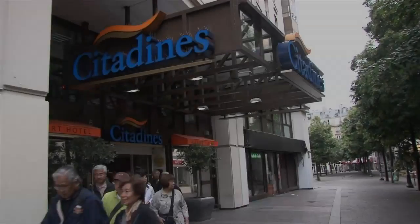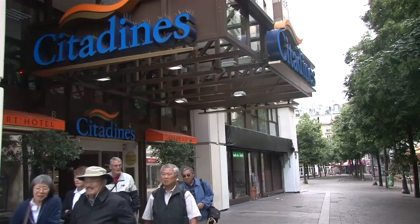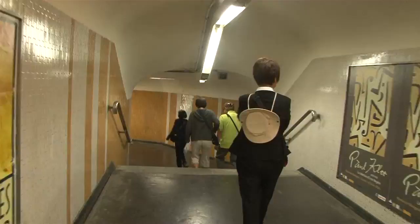So today we're catching the train. We're going to start our day with a visit to the Eiffel Tower. Riding the subway trains in Paris is certainly the best way to get around the city. It's quite easy to use — you just buy a ticket, put the ticket in the turnstile, and walk on through and get onto the proper train platform.